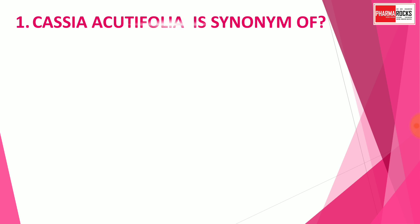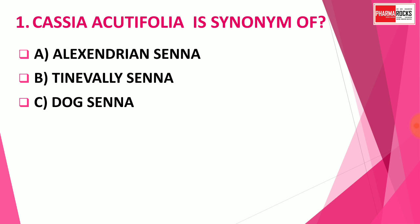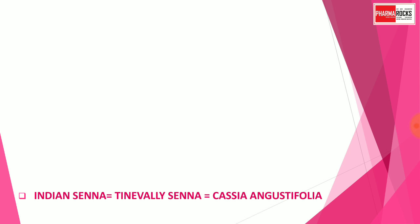Question number 1: Cassia acutifolia is the synonym of which drug? Option A: Alexandria Senna. Option B: Tinnevelly Senna. Option C: Dog Senna. Option D: Palthe Senna. You may pause the video to think about the correct answer. The correct answer is Option A — Alexandria Senna. So Cassia acutifolia is Alexandria Senna.